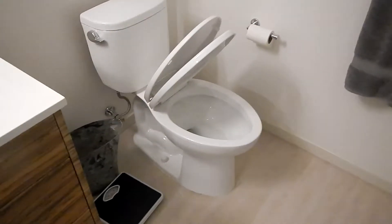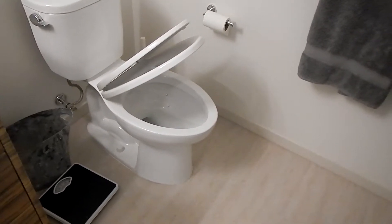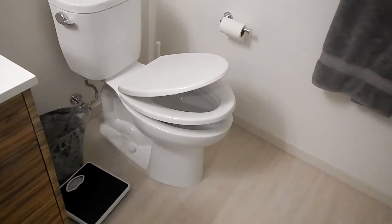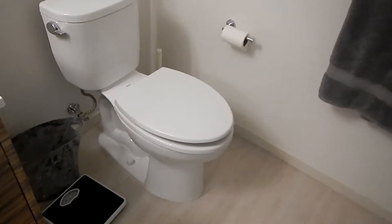You basically just start the lid and it closes by itself. You've probably seen this before, but I'd heard of them and never had one — they're awesome. I don't think I'd ever have a different kind of toilet now. You just get it started and it closes itself. Done.